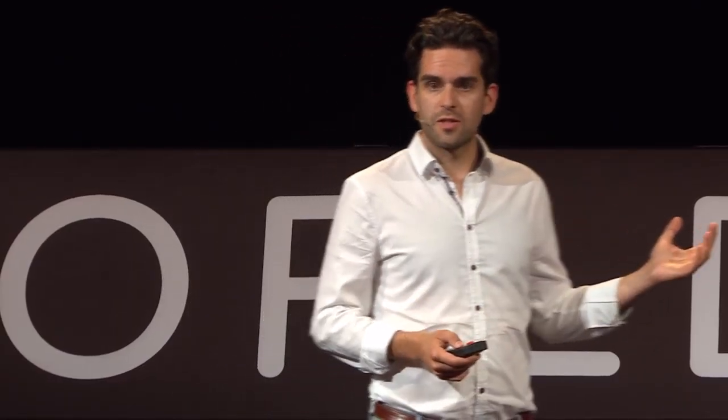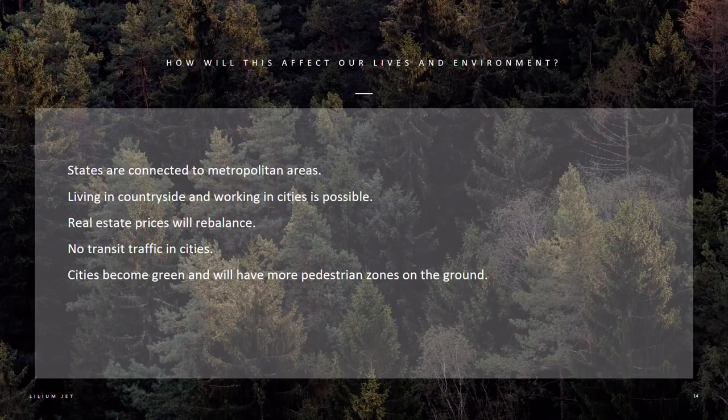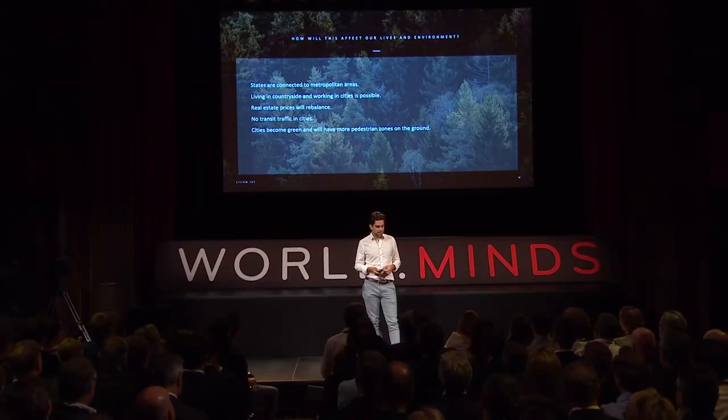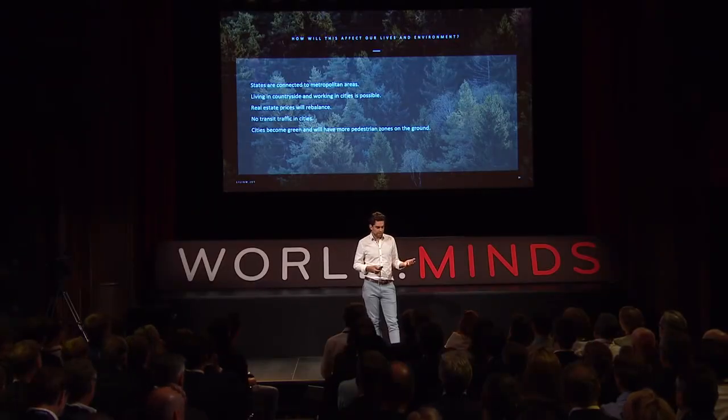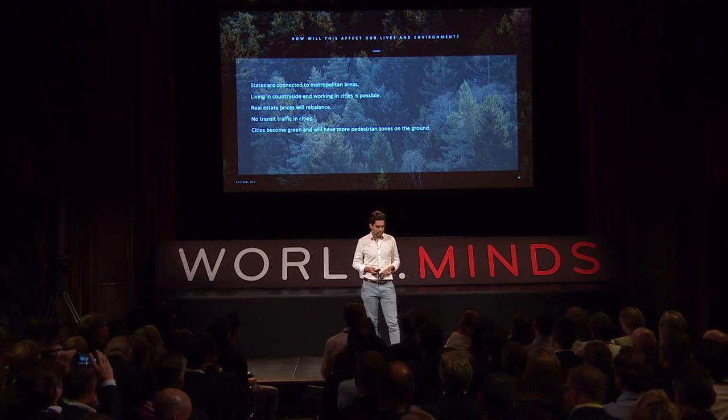If you have a new transportation system like this — the same step change in speed as from a bicycle to a car, but at the same price — we think everything is going to change. States will be connected to one metropolitan area. It will be easy living in the countryside and working in cities. We will rebalance real estate prices, eliminate transit traffic in cities, and make cities more green than they are today.